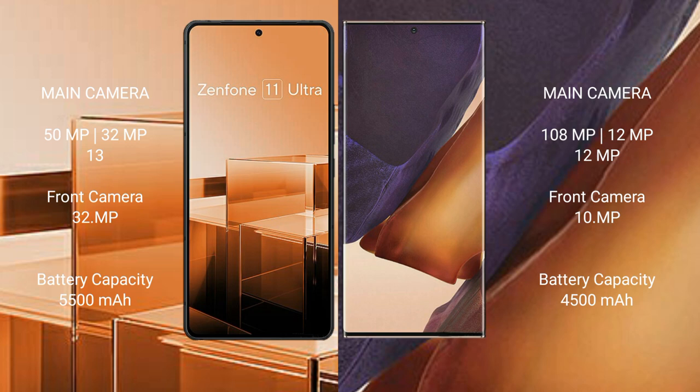The Asus Zenfone 11 Ultra features a triple rear camera setup: 50MP plus 32MP plus 13MP, and a 32MP front camera. The Samsung Galaxy Note 20 Ultra features a triple rear camera setup: 108MP plus 12MP plus 12MP, and a 12MP front camera.